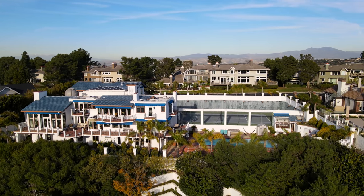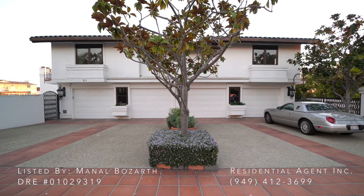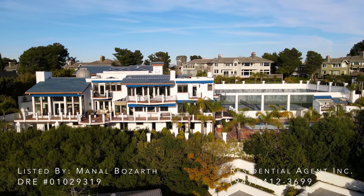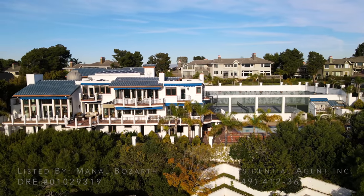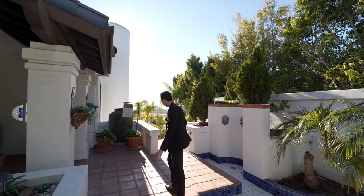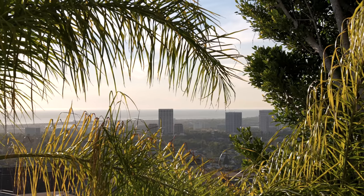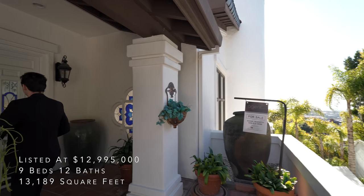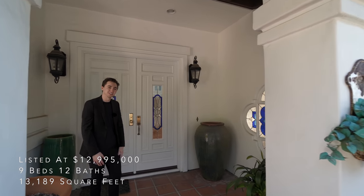Beginning our tour from the exterior, we have a massive four-car driveway further taking you into your four-car garage area. The Spanish architecture looks amazing. We've got a nicely landscaped front entry, and when you're coming up to the front door, you even have ocean views framed by these palm trees, which truly looks remarkable. We've got a covered entry with double door access. Now let's head inside.